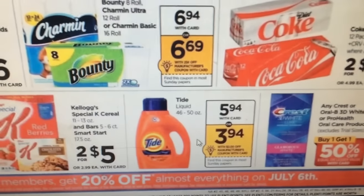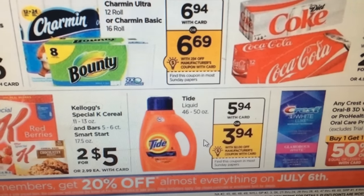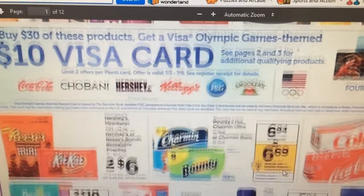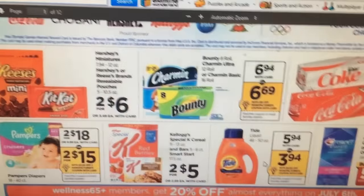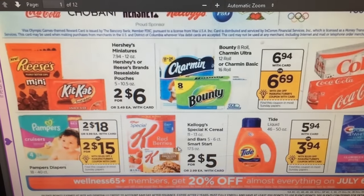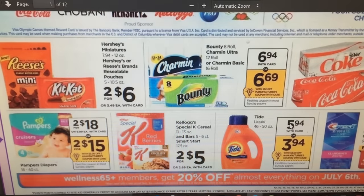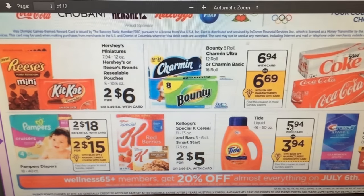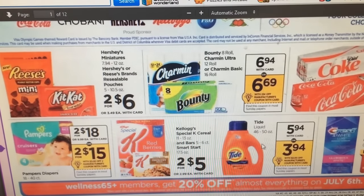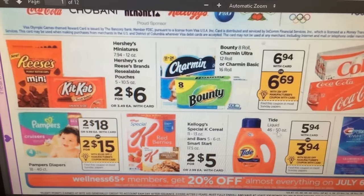The Tide is $5.94 and we're getting $2 off coupons making it $3.94, and it looks like it's part of this spend $30 get a $10 Visa card deal. You're going to want to get these coupons because that will help get you closer to the total. I tend to do one insert per person in the household — so if you've got five people, get five newspapers. If you know somebody with inserts who doesn't want them, grab them because it'll be well worth it.